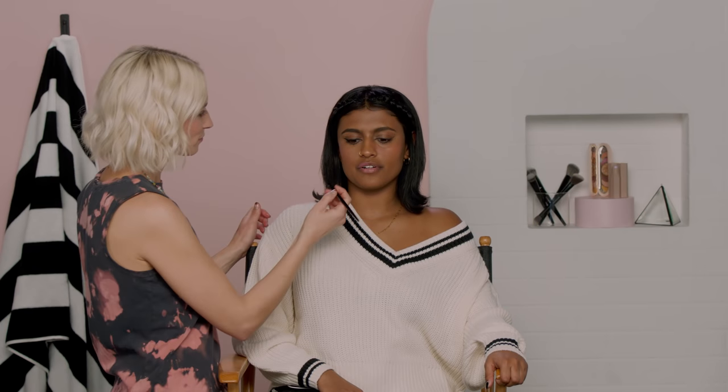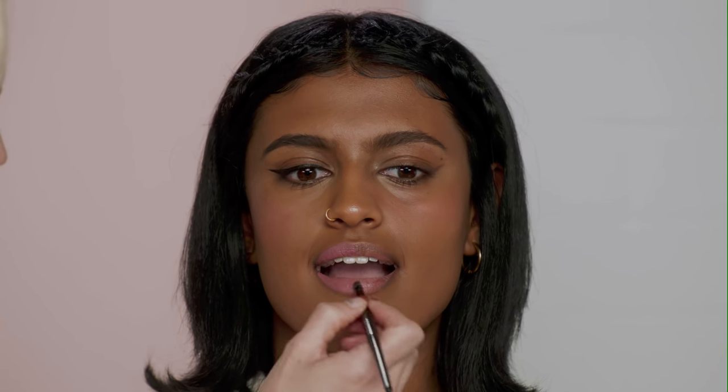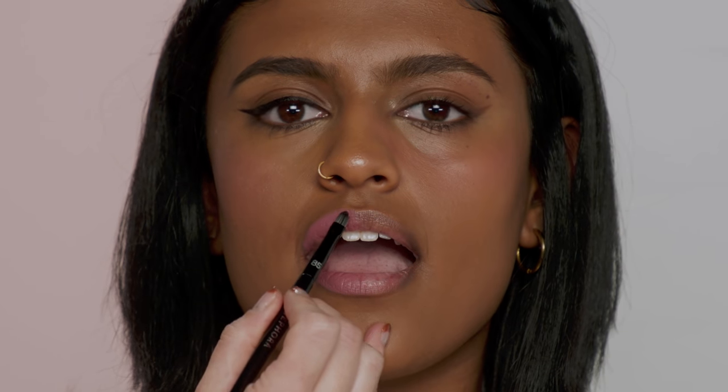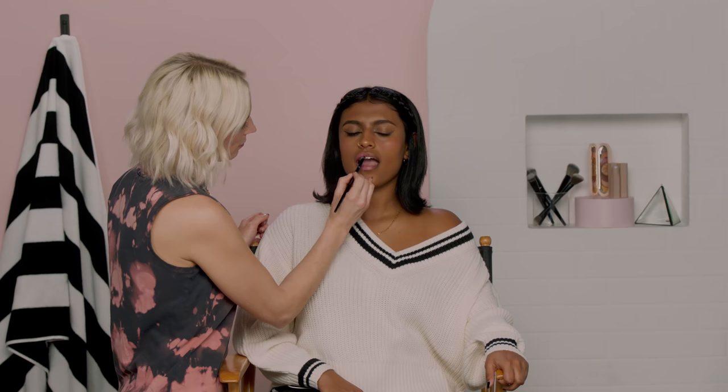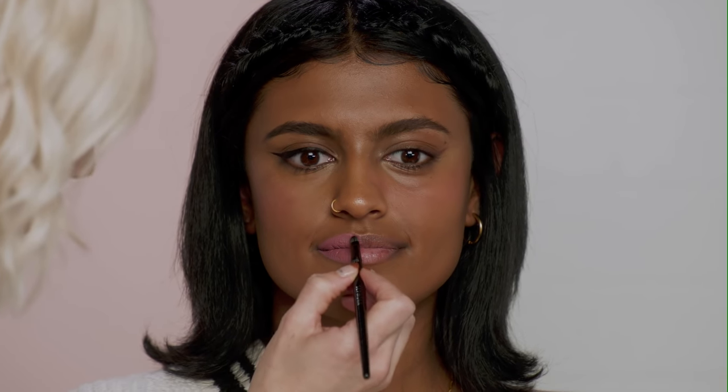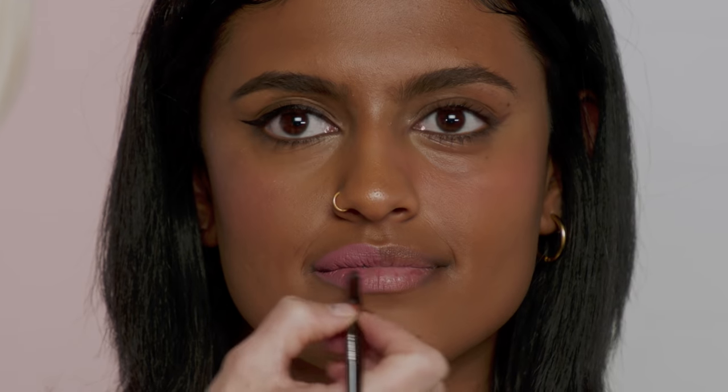Do you ever wear a liquid lip? Yeah, here and there. I really like them for more fun colors — they don't smudge, which is great when you spend the time to make it perfect and want it to last. I tend to do things in longer sweeps when applying with a brush so it doesn't end up patchy or have wobbly lines. That is very millennial — super matte, really long wear, and kind of neutrally nude.